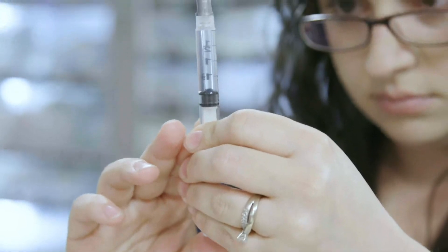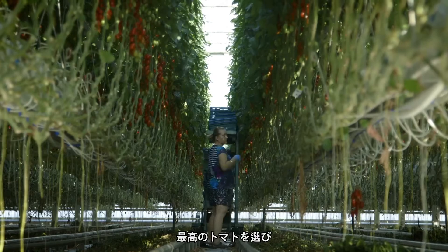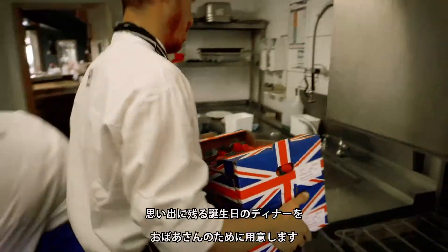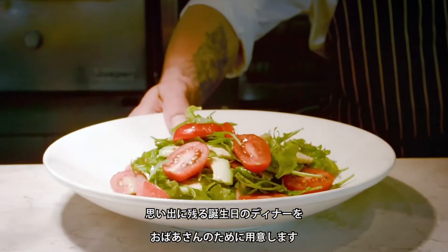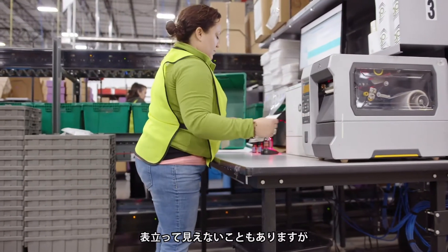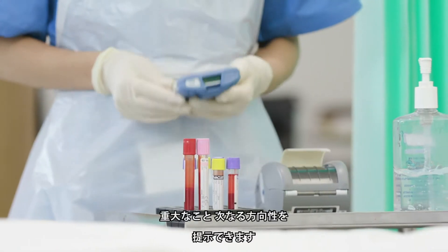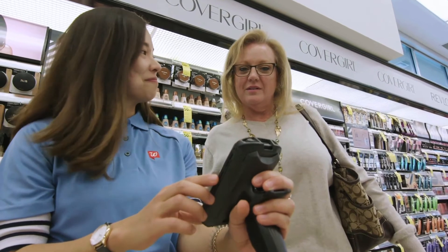A zebra is making absolutely sure she's giving her patient the correct dosage of medicine. You'll even find zebras in the field, picking the perfect tomato so grandma gets a birthday dinner she'll never forget.